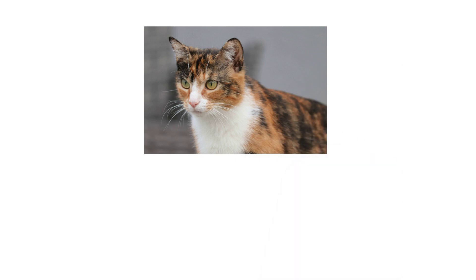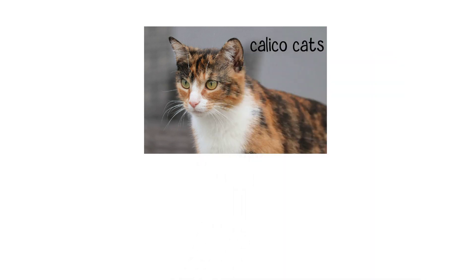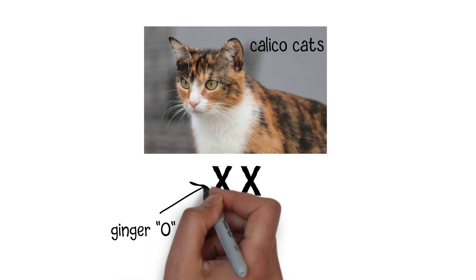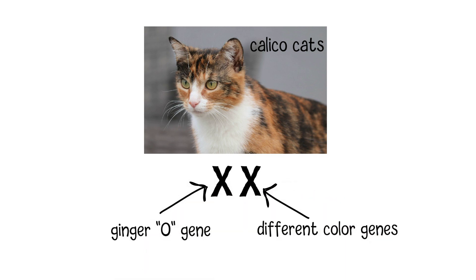You might be wondering about calico cats, which often have a mix of white, black, and ginger fur. In the case of calico cats, they possess two X chromosomes, but one of those X chromosomes has the ginger gene while the other carries different color genes. This leads to the distinctive tricolor pattern we associate with calico cats.